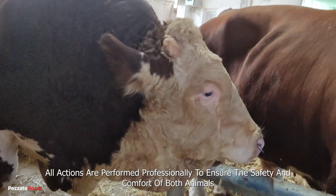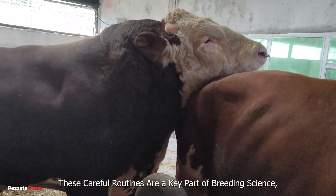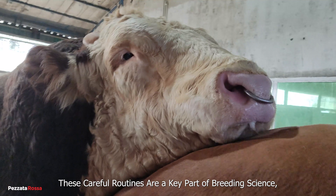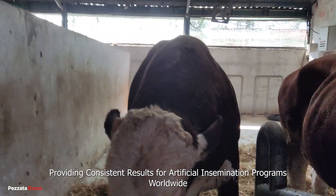All actions are performed professionally to ensure the safety and comfort of both animals. These careful routines are a key part of breeding science, providing consistent results for artificial insemination programs worldwide.